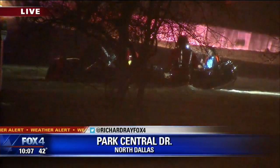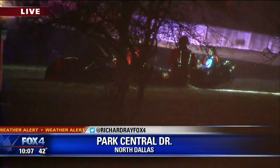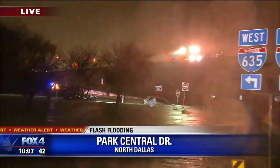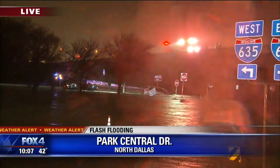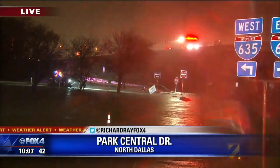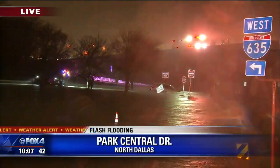You guys may actually have a better look at this than I do with the long lens camera. We're probably 125 yards away from where this is all happening. And again, this looks like a river — it looks like a fairly good-sized river right now. What was and will be again Park Central.